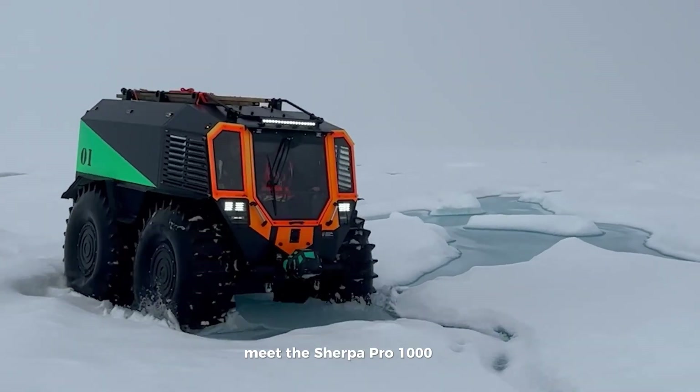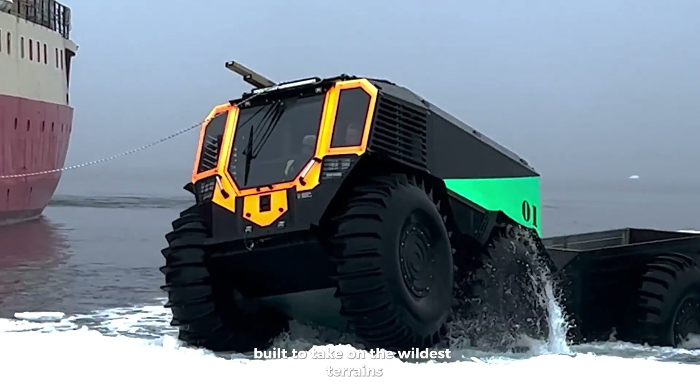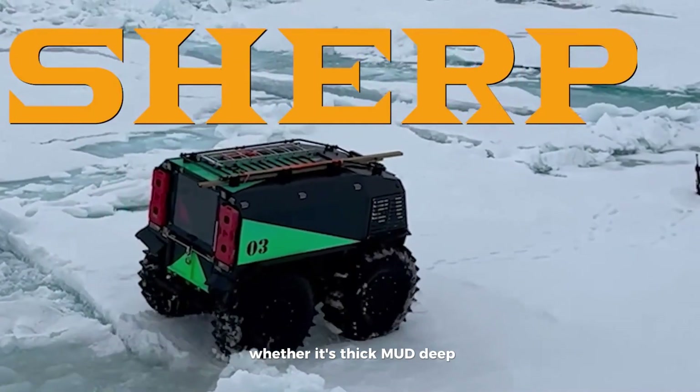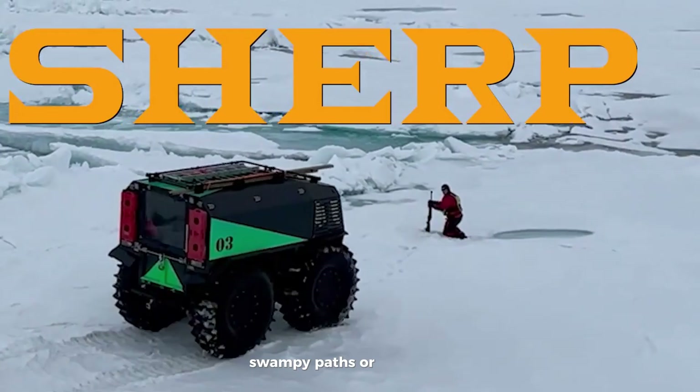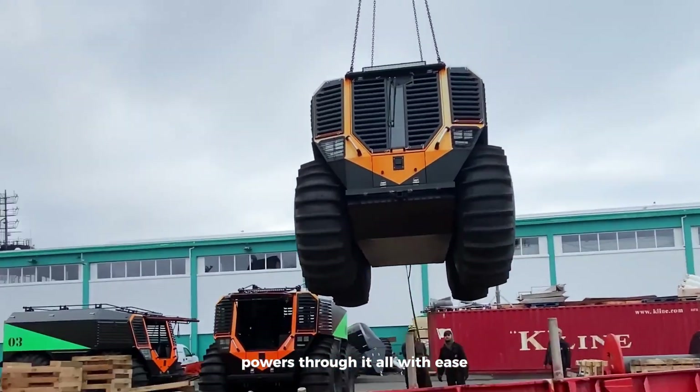Meet the Sherpa Pro 1000, the ultimate off-road beast built to take on the wildest terrains. Whether it's thick mud, deep snow, swampy paths, or even water, this all-terrain vehicle powers through it all with ease.